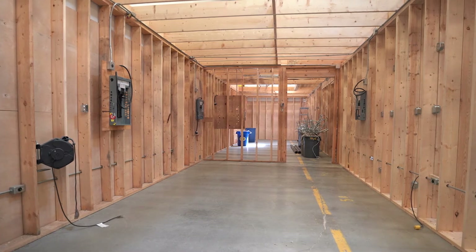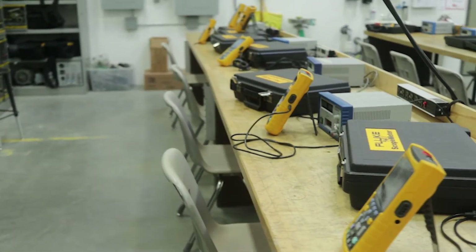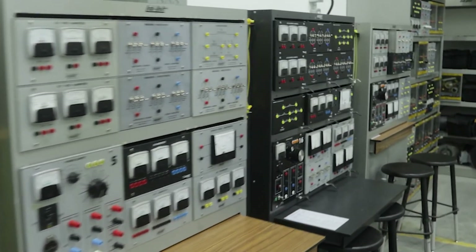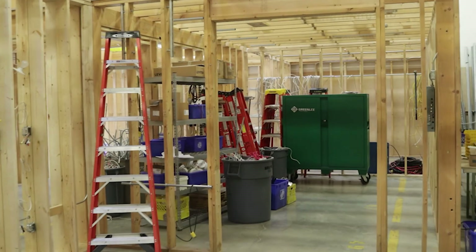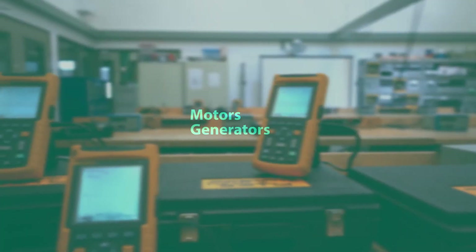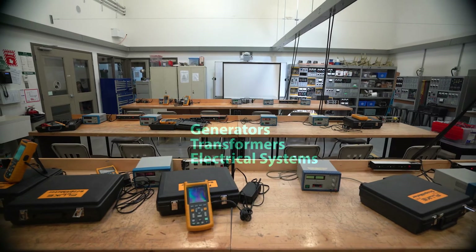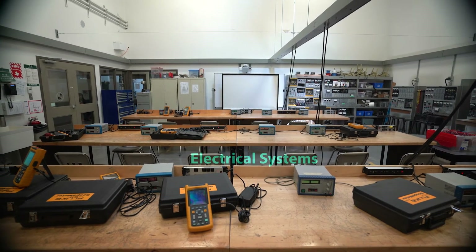MITT's High School Electrical Trades Technology Program will teach you the skills required to become a residential and commercial electrician. You'll spend a half day at MITT every day learning to service and repair motors, generators, transformers, and electrical systems, all in our state-of-the-art AC-DC and residential wiring labs.